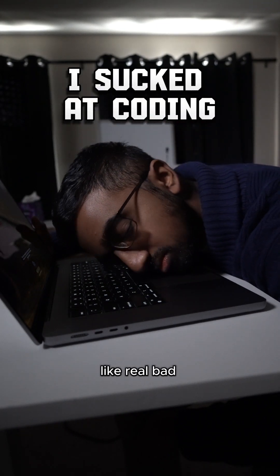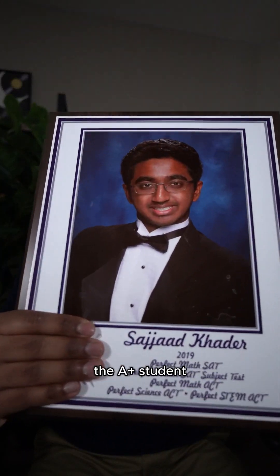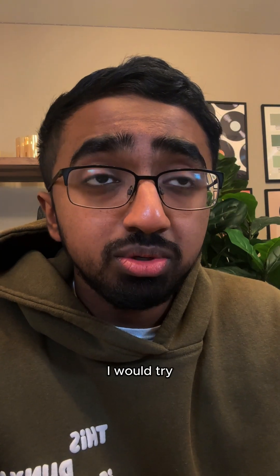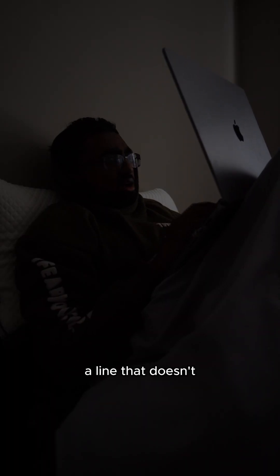I used to suck at coding — like, real bad. Until I learned this. Growing up in school, I was always the A+ student: math, history, science. But when it came to coding, I would try and fail and struggle and spend so many hours at night trying to debug a line that doesn't even exist.